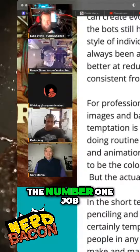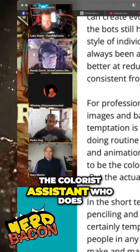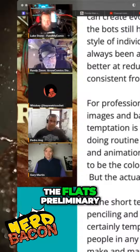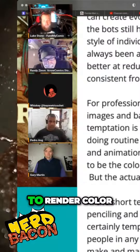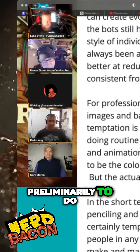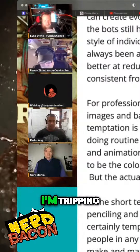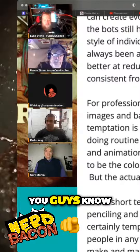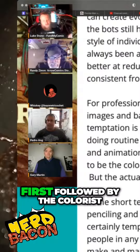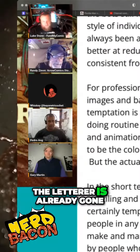In comics, the number one job in the crosshairs is likely to be the colorist assistant who does the flats — preliminary work to render the colors. The flatter is going to go first, followed by the colorist, by the renderer. The letterer is already gone.